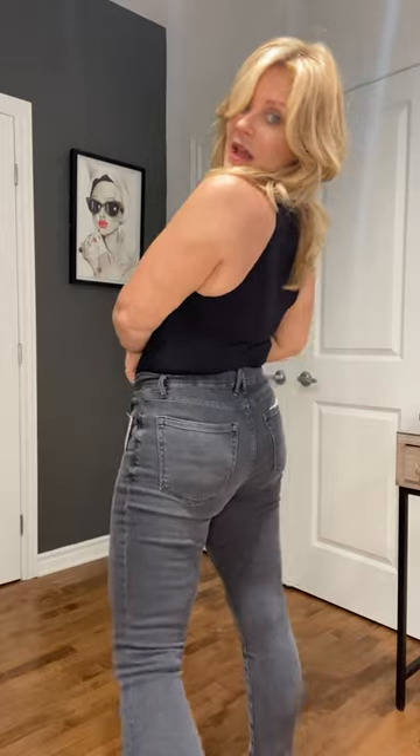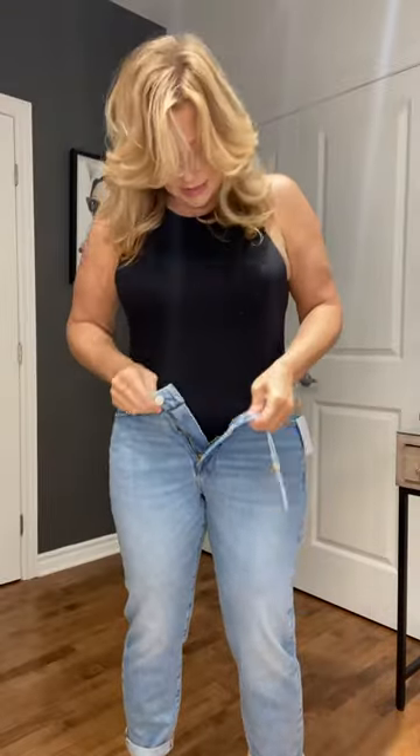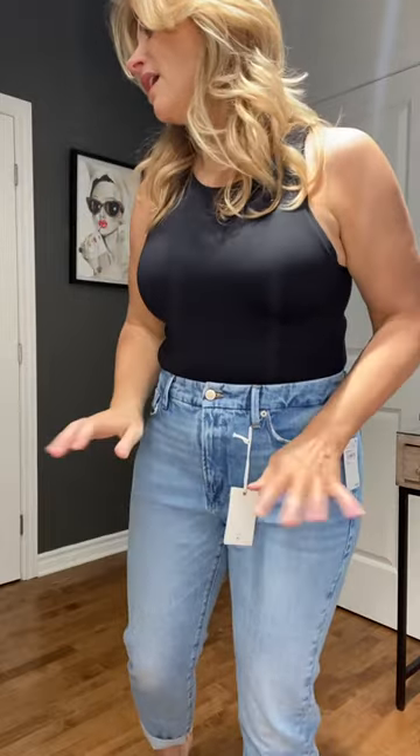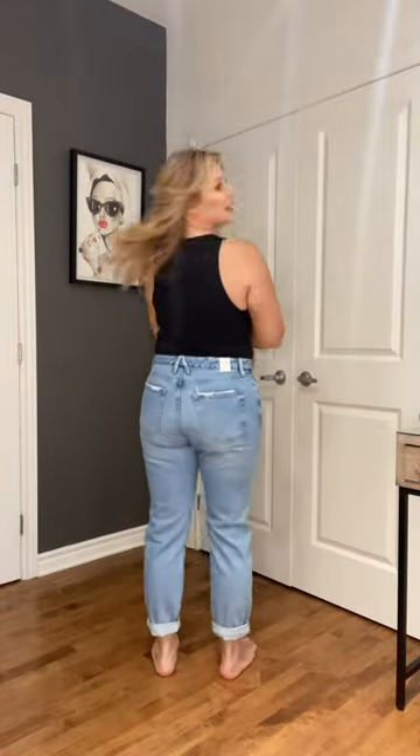These are comfortable. They're called the Weekender — this is my style. Loose leg, high-rise, drop crotch, medium blue wash, clean hems. What's the butt look like?